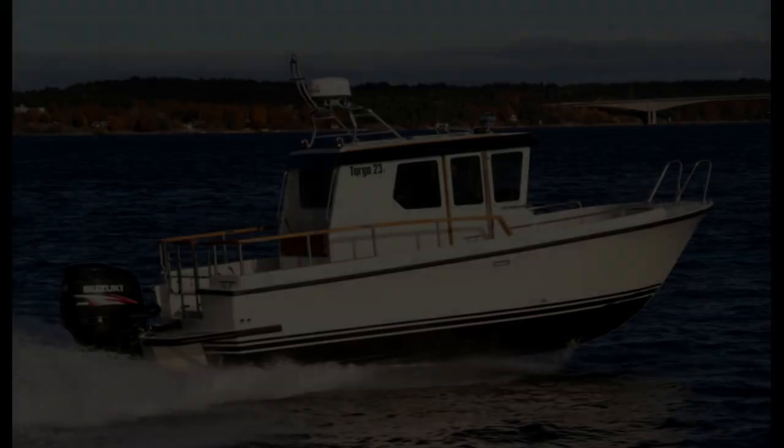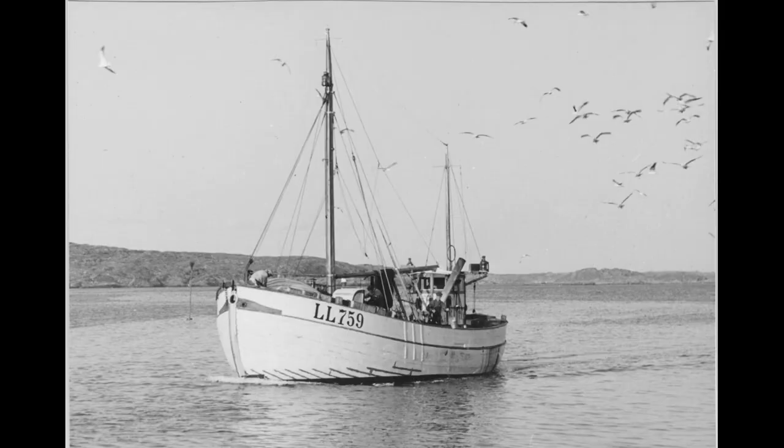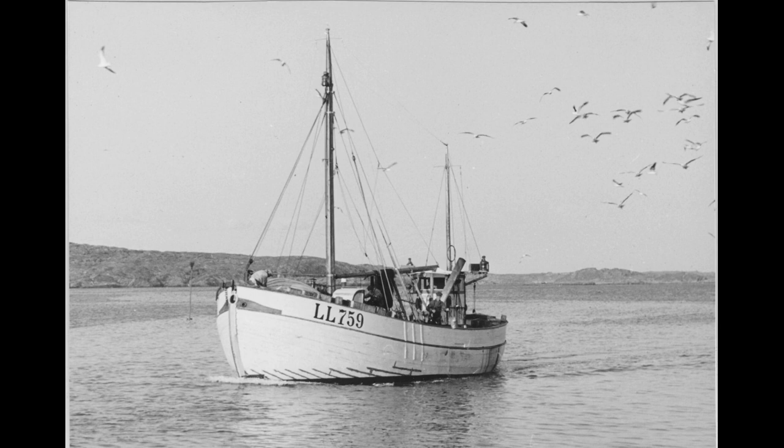I've always been impressed by the practicality and comfort of these mid-cabin boats that have become so popular. They don't really do it for me aesthetically, and more importantly they cost a fortune and they sit way too deep in the water. Aesthetically I've always had a thing for these old Swedish fishing vessels — they're great for fishing but not great as a leisure boat. What if I could pick out my favorite characteristics from these two boats and build a huge boat that has everything I want: the comfort of a modern mid-cabin boat and the charm of an old fishing vessel.